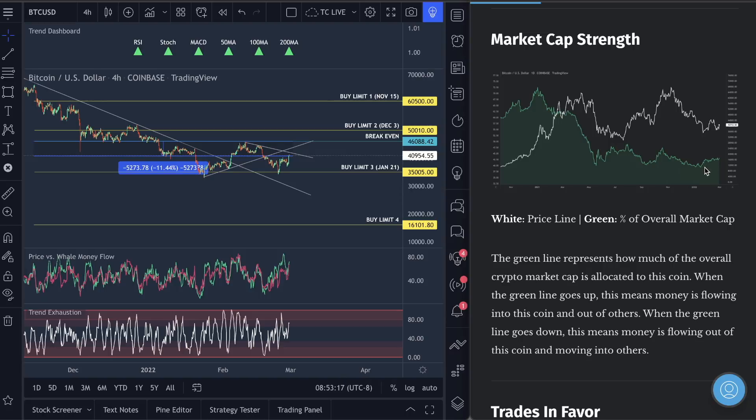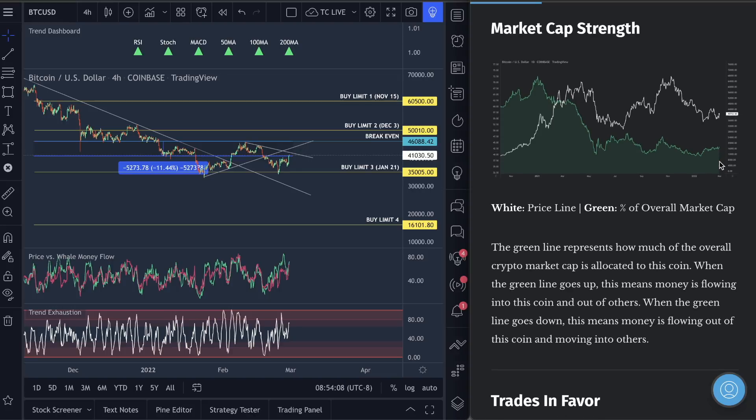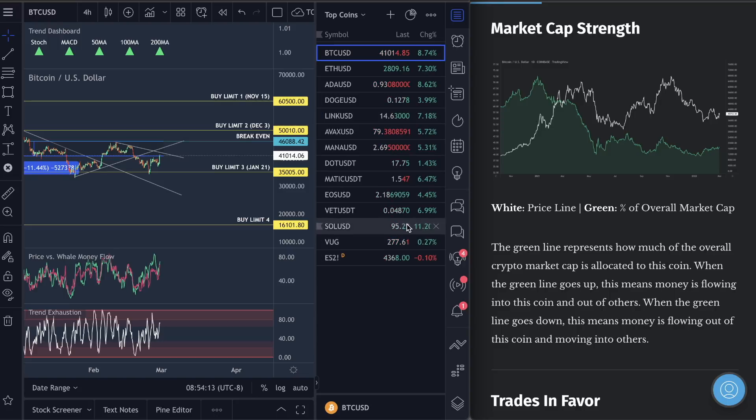Market cap strength is holding very strong for Bitcoin. Price structure even moved down, and during that time market cap kept cruising up. That means the big boys — the entire market cap of crypto — actually increased on the dip. That is another bullish sign. When this green line goes up on Bitcoin, money has to come out of other altcoins. So money's coming out of altcoins like ADA, like Dogecoin, and pumping into Bitcoin right now. And when Bitcoin goes up, we're seeing other coins go up too — look at Solana up 11%, which we're also in.